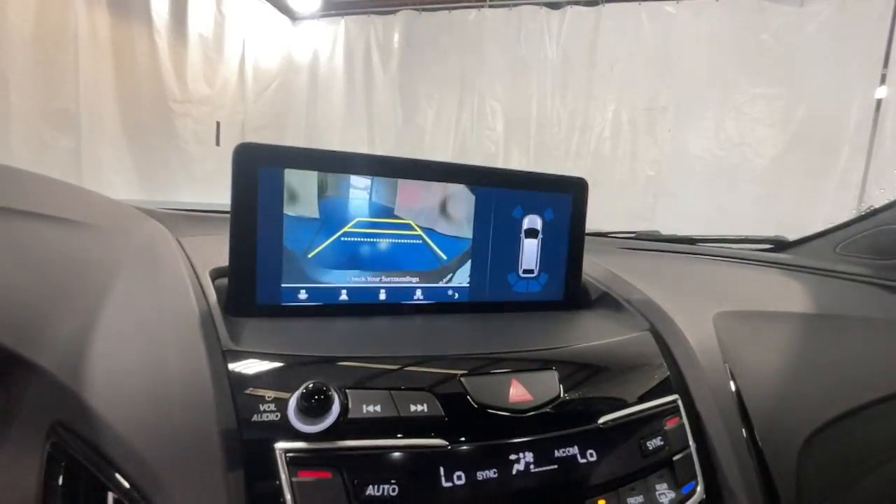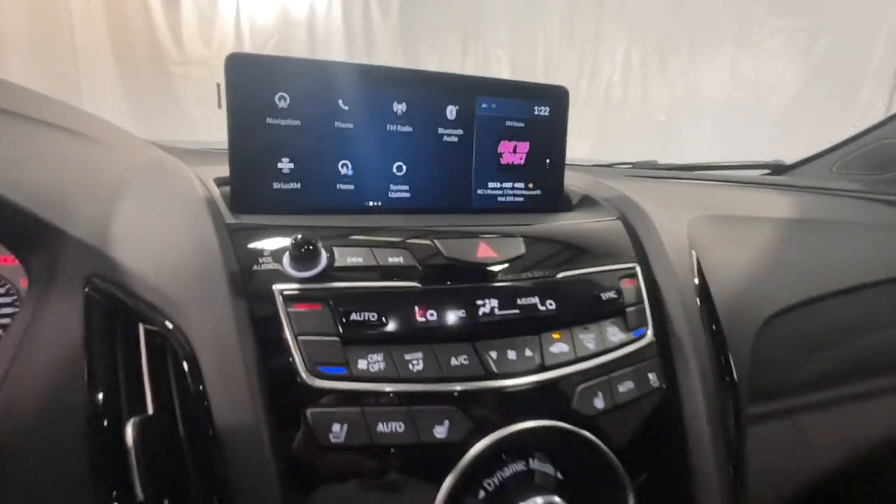See for yourself how luxurious high-performance can be. Drive the RDX today.